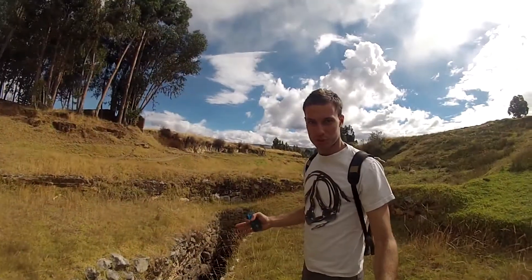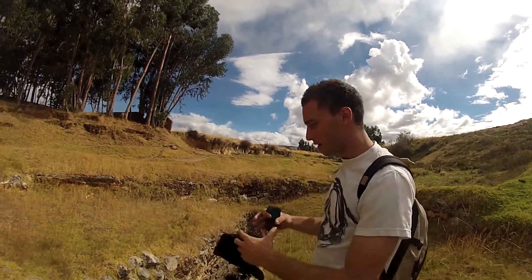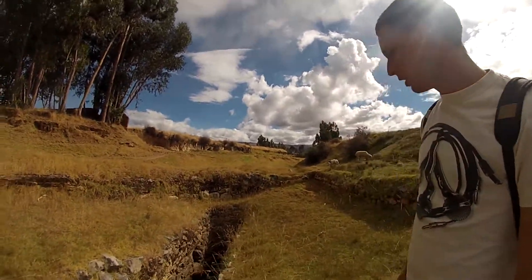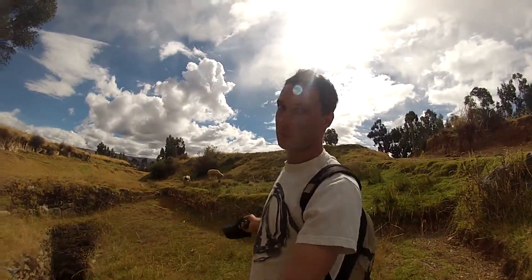We're here at the Pukio Spring, which is what I've been looking for with the geocaching. I don't have the box yet, but this is the archaeological site. It's a six-hundred-year-old sacred Incan spring. There are only three in South America — two of them are in Bolivia, so this is the only one in Peru.